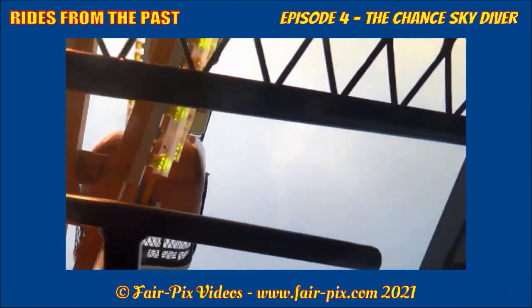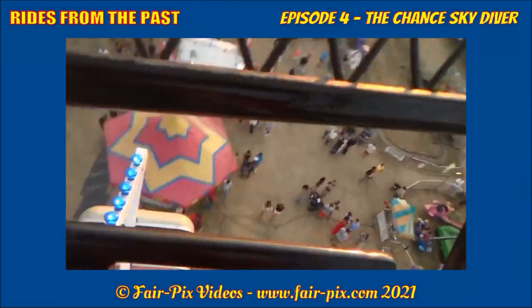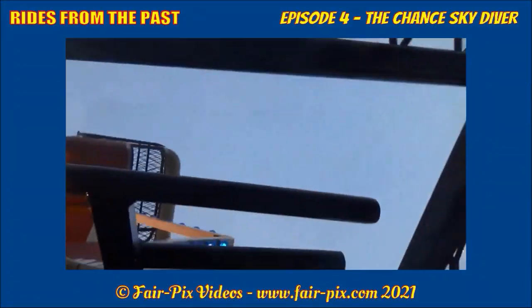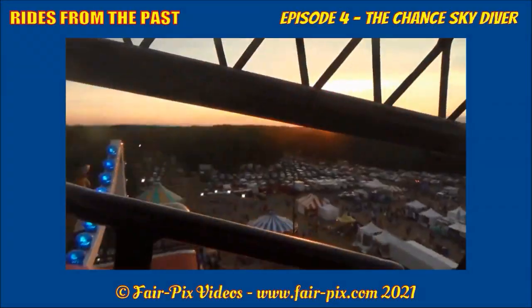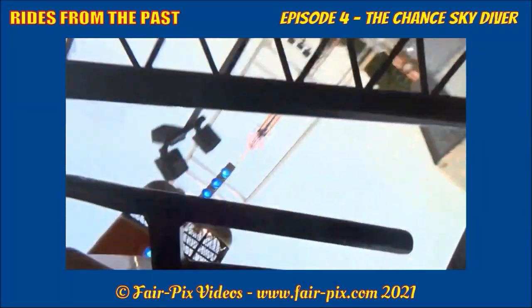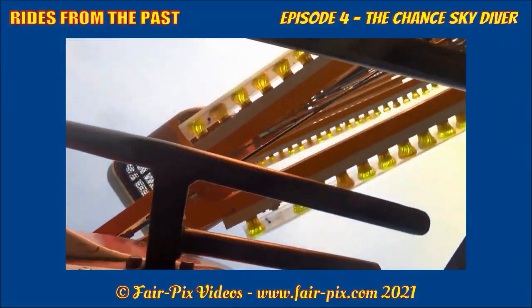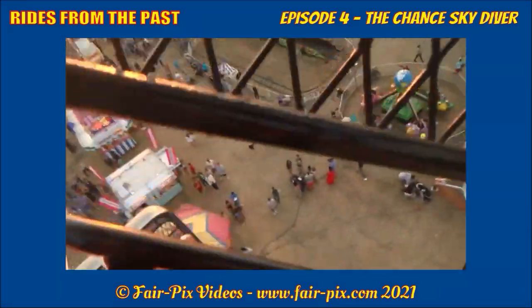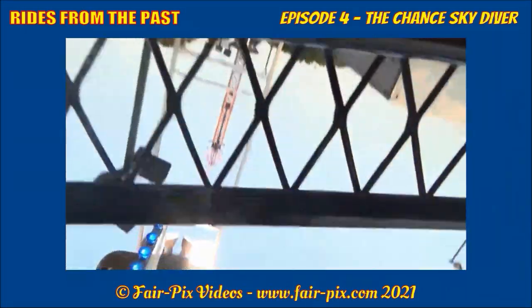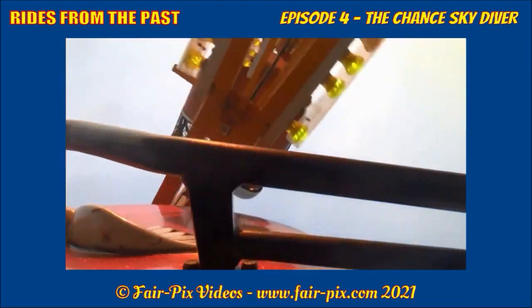The ride experience is quite surreal. There is a user-controlled steering wheel inside each car, allowing riders the option to perform crazy barrel rolls. If you leave it alone, you are likely to not roll over. This ride is for the hardcore riding generation — not for theme park fanboys!